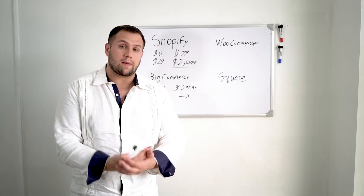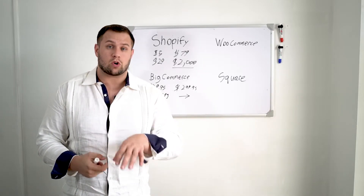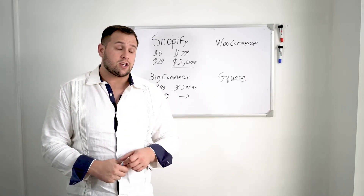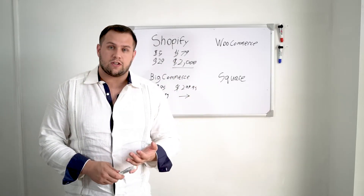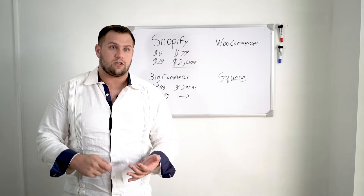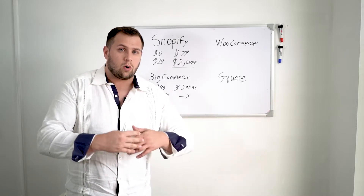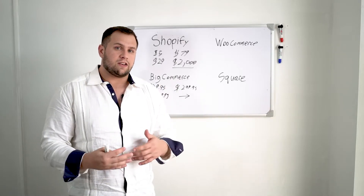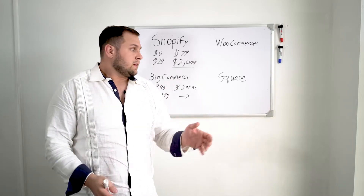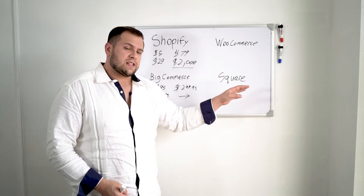Where Square does excel is if your primary business is a brick-and-mortar store selling products out of that location — then Square is by far and away the best out of all of these. You can manage your team, have employees on there, handle payroll, taxes, and a whole bunch of stuff the other platforms can't even touch. If you're not selling very much online and just want a website, Square would be the way to go. Otherwise, I'd stay away from Square.